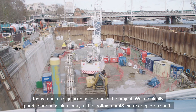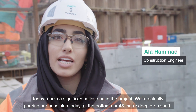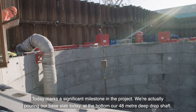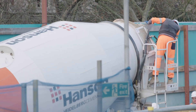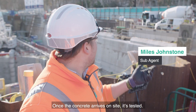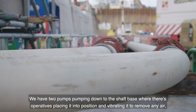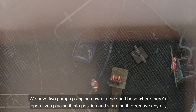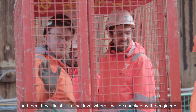Today marks a milestone in the project. We're actually pouring our base slab today at the bottom of our 48 metre deep drop shaft. Once the concrete arrives on site, it's tested, then two pumps pump it down to the shaft base where operatives place it into position, vibrating it to remove any air, before finishing it to final level where it'll be checked by the engineers.